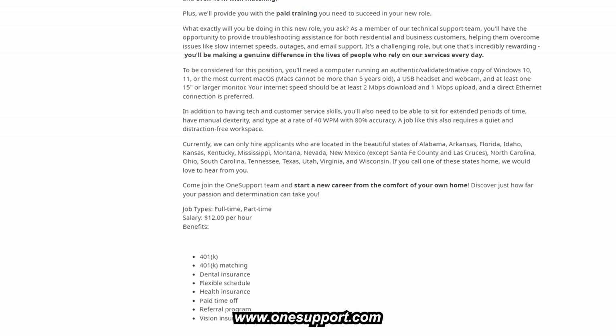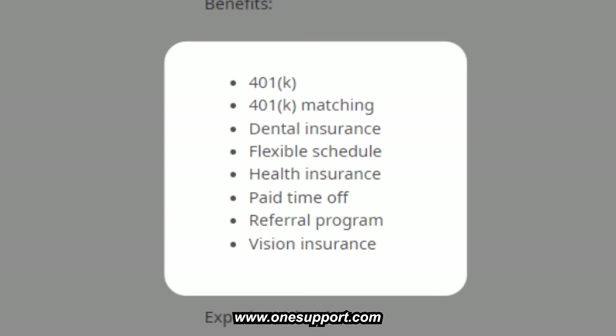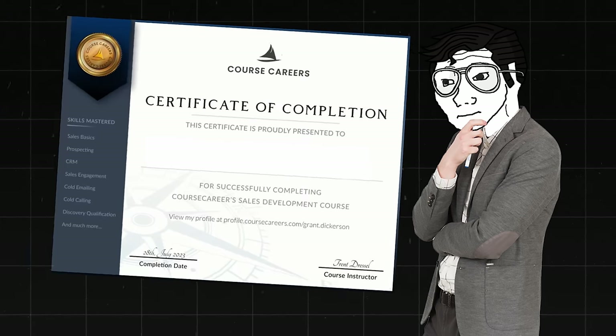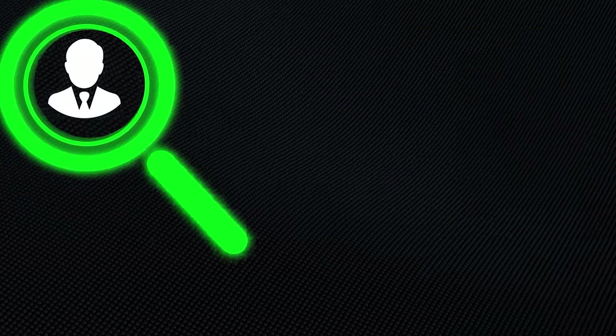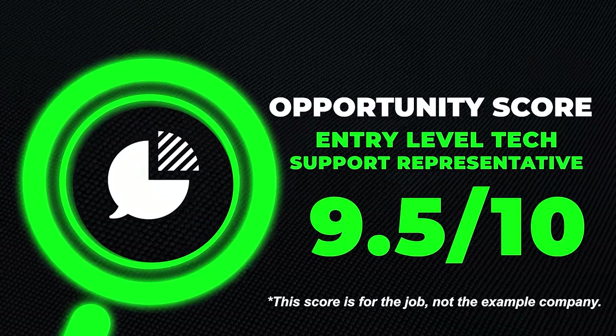This job has 401k matching and pretty good ratings online from past employees. To get started, you could take the Google IT Support Professional Certificate or the Course Careers IT certification — but you don't technically have to take any of those. It's that easy to get IT jobs. I'm giving this one a 9.5 out of ten opportunity score.